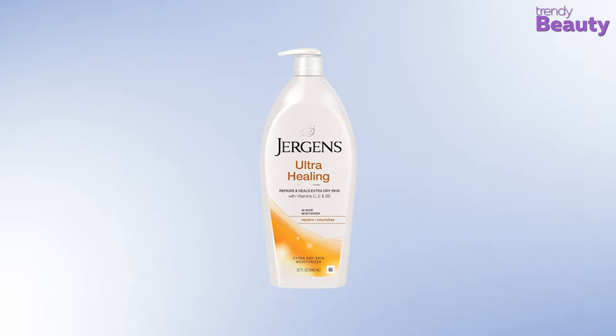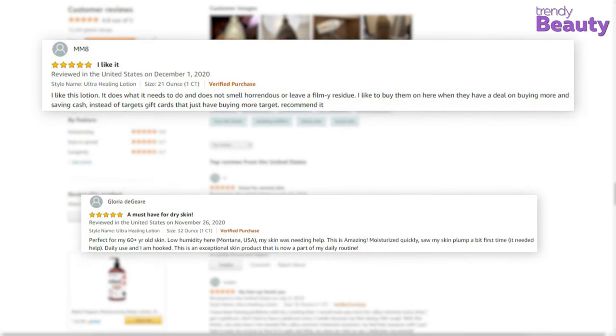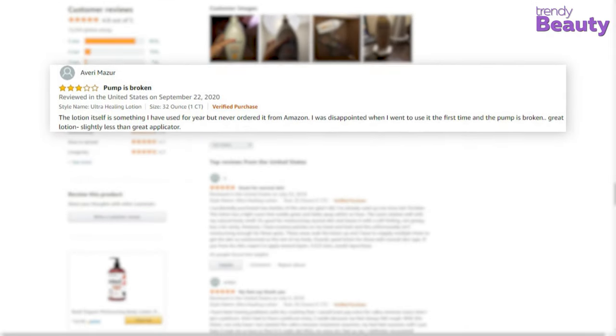The Jergens Ultra Healing Dry Skin Moisturizer has earned many reviews and ratings on Amazon. Users love this product as it keeps skin moisturized and nourished, and the formula is non-greasy as well. But besides all the positive reviews, some of the users were not satisfied with this product.